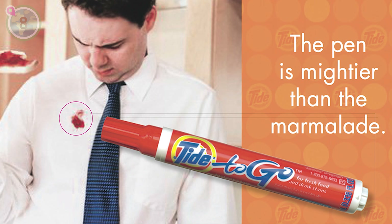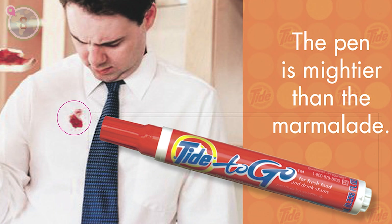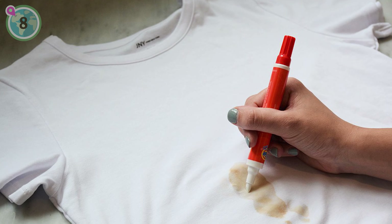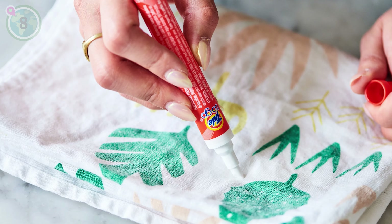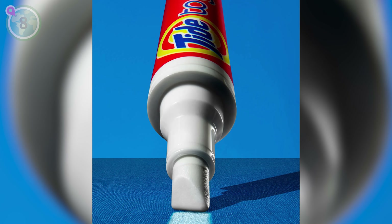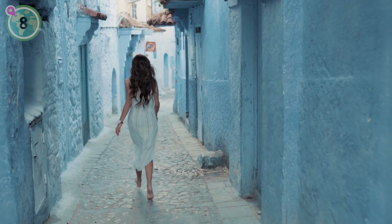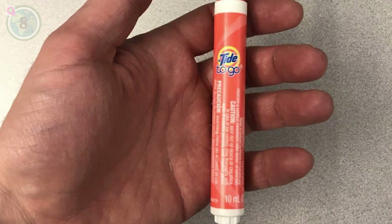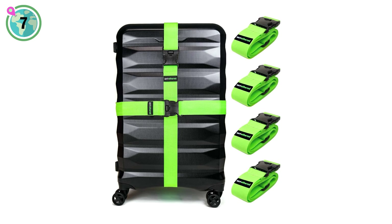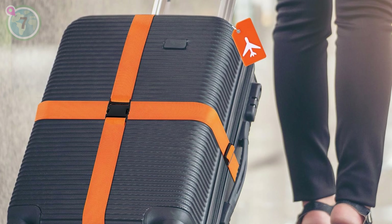Down at number 8, we suggest packing a portable stain remover pen for quick clothing stain emergencies. A portable stain remover pen is a traveller's secret weapon against unexpected clothing stains. Compact and easy to carry, it swiftly tackles spills and mishaps, saving you from the embarrassment of stained clothes. With a simple application, you can revive your outfit and continue on your journey with confidence and style.